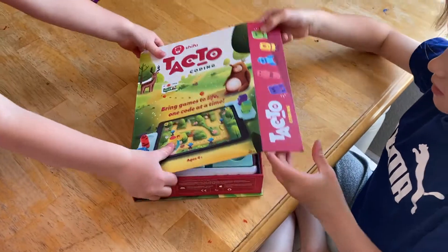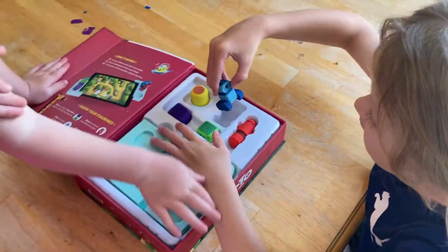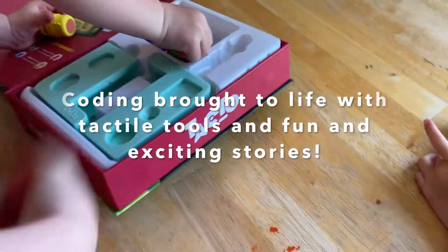Let's open the box and find out what's inside! Oh my goodness, he's so cute. What does yours look like, Arabella?